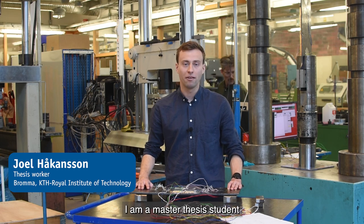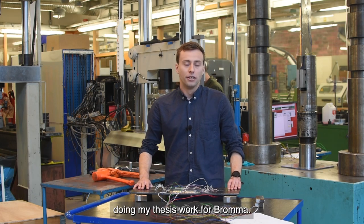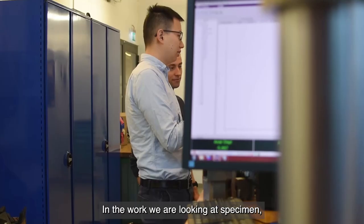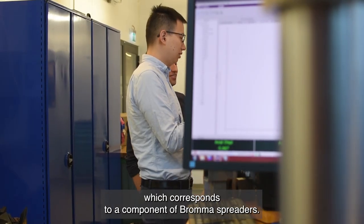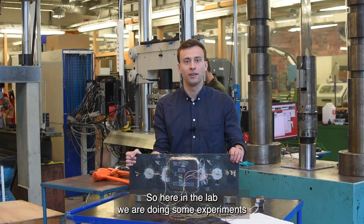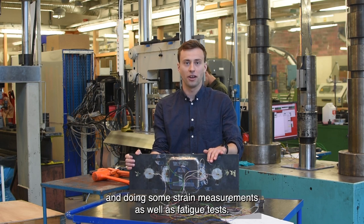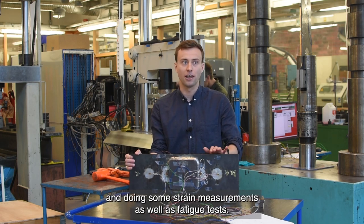My name is Joel. I am a master thesis student doing my thesis work for Broma. In the work, we are looking at a specimen which corresponds to a component of Broma spreaders. Here in the lab, we are applying strain gauges to these specimens and doing some strain measurements as well as fatigue tests.